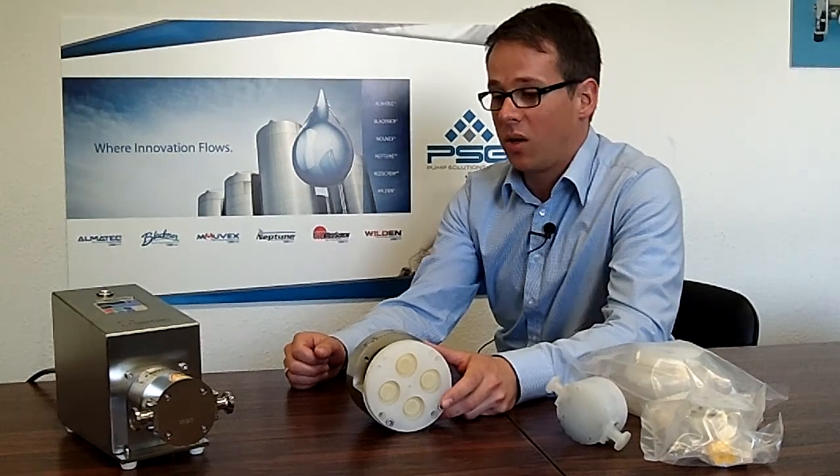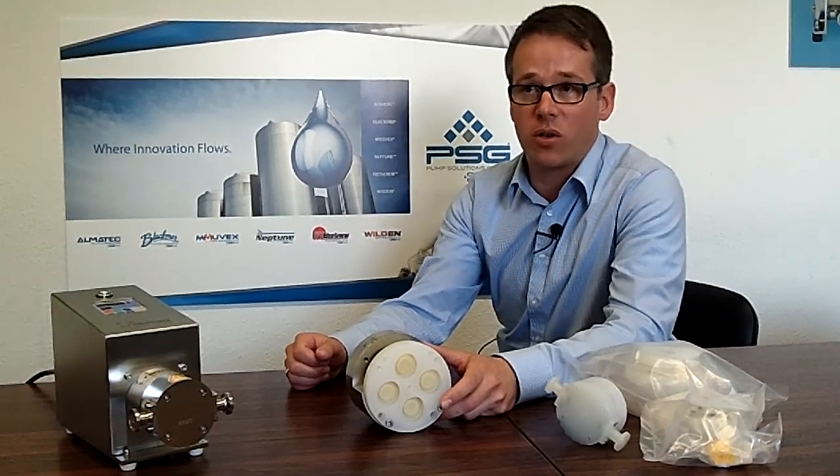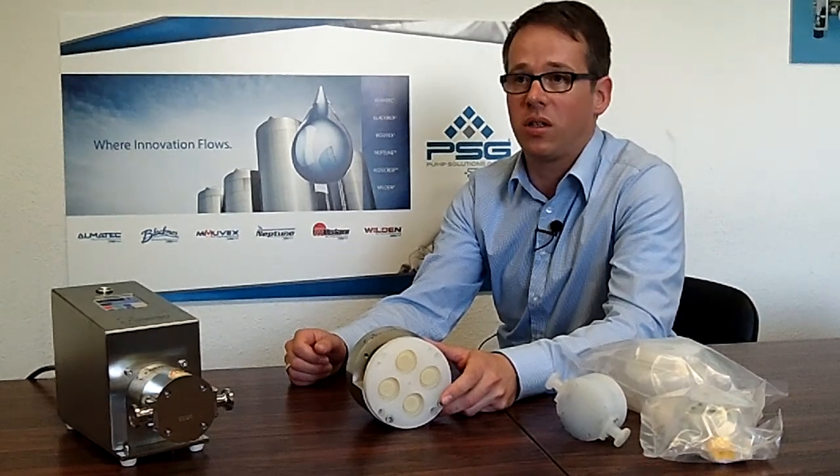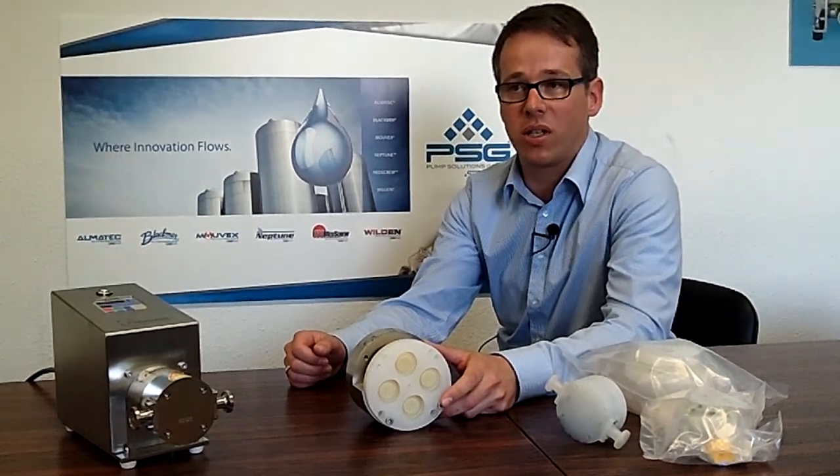We have a very high turndown ratio of up to 1 to 200, which is very good. We have a linear flow characteristic, which is very good for pumps, especially in chromatography and also in TFF applications.